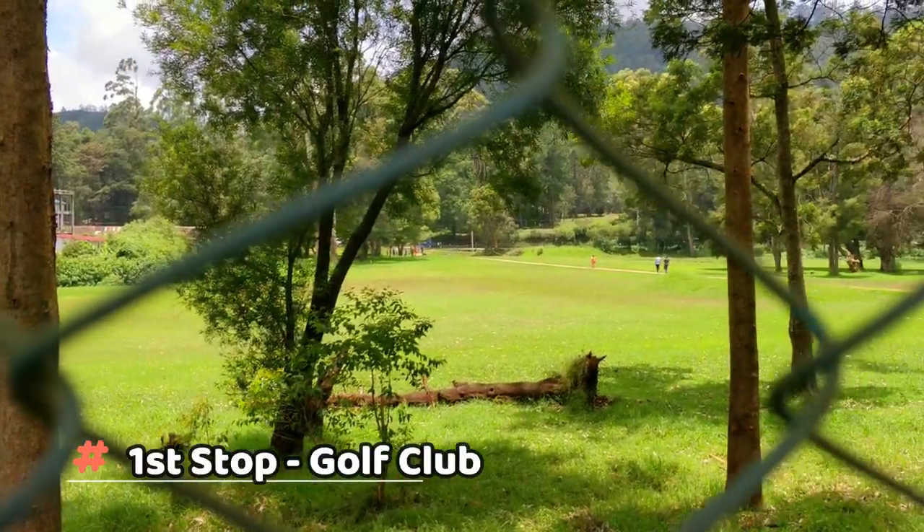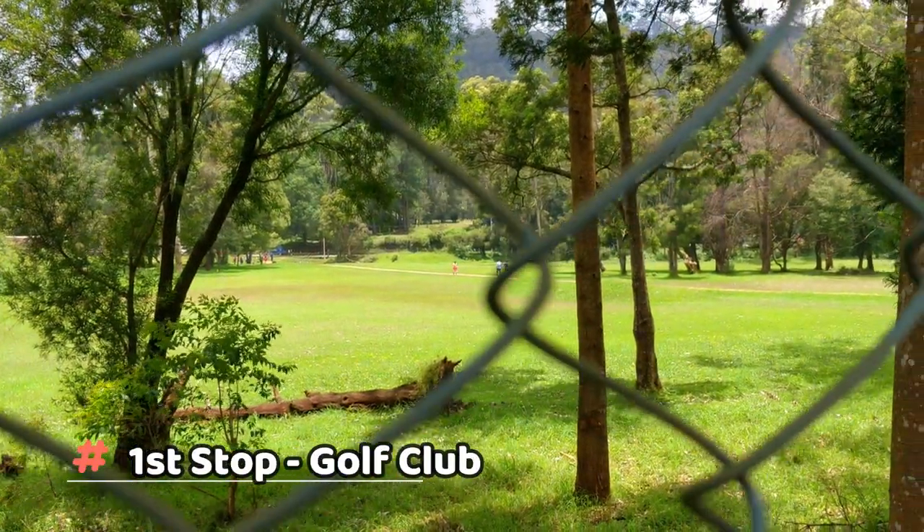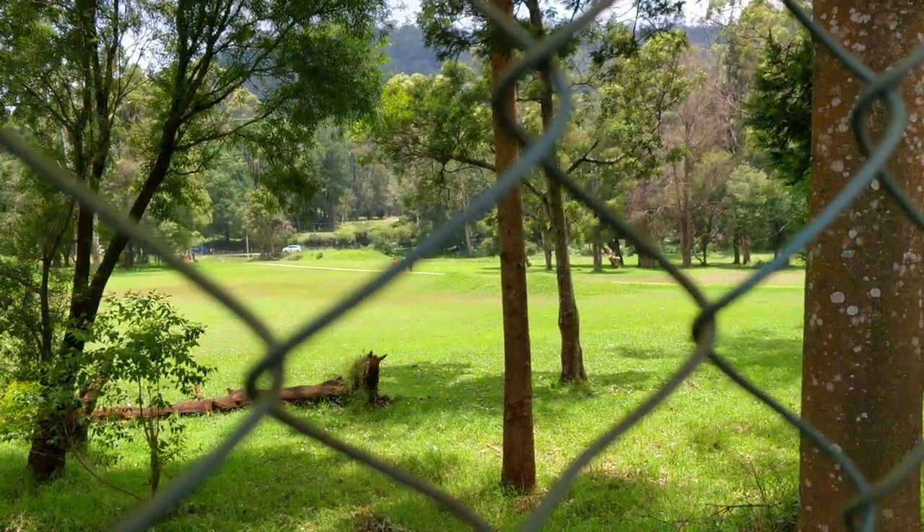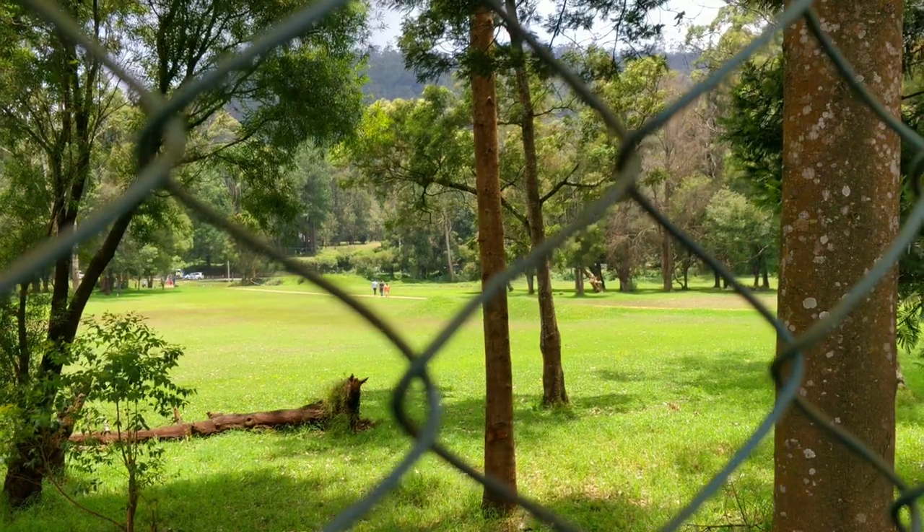Our first stop was the golf club, one of the oldest golf clubs in Sri Lanka. For me as a photographer, it was a green scenic treat offering some really cool shots.